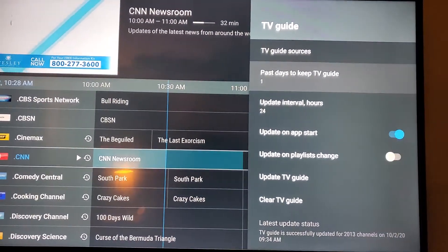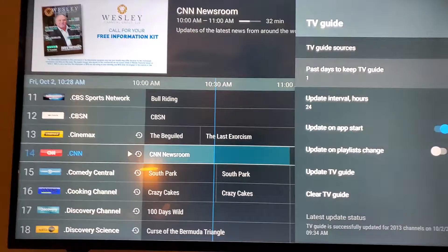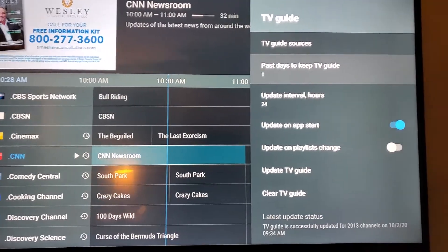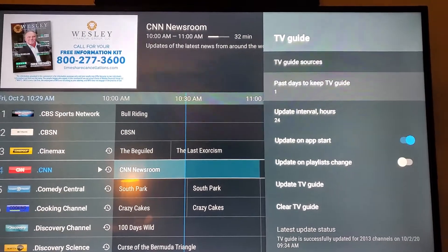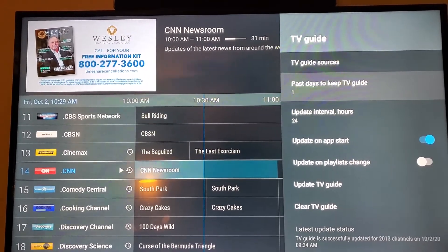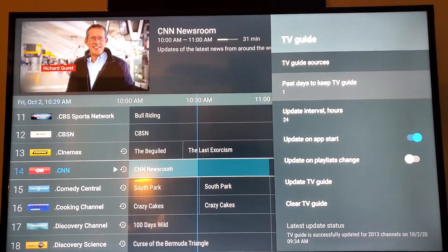So just an option. I myself only need the one past day of TV Guide, but you can set it for any amount of time that you want. Just another little tip to help you guys keep everything running as fast and efficiently as possible. Hope you guys are happy with everything and like the new service. Thank you.